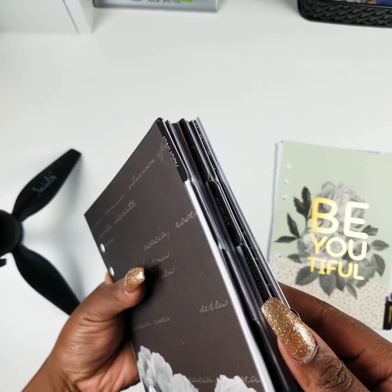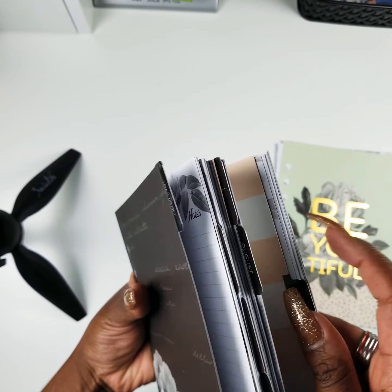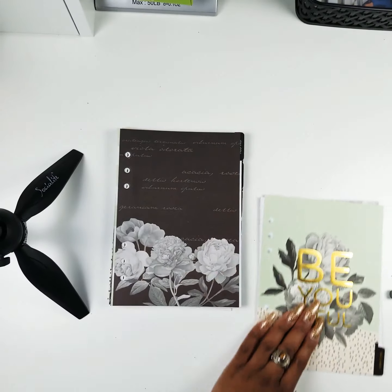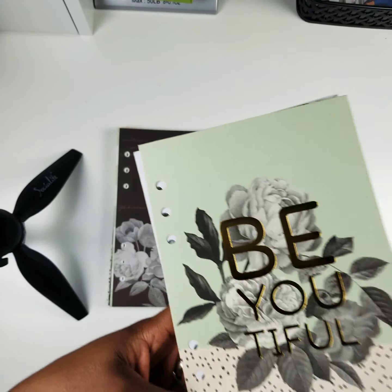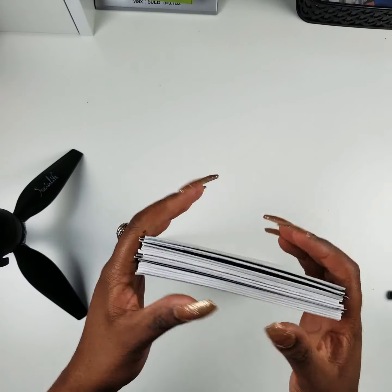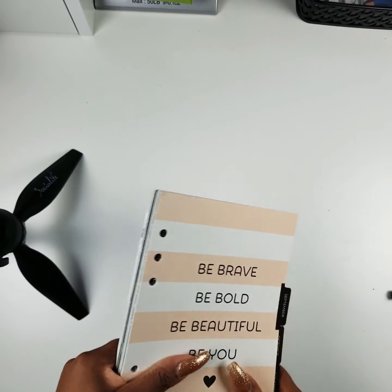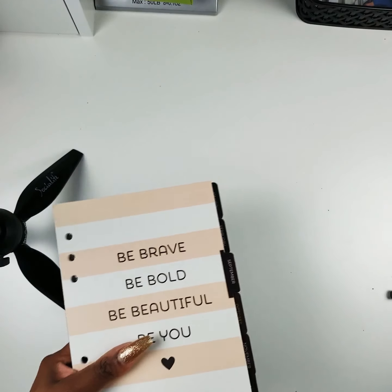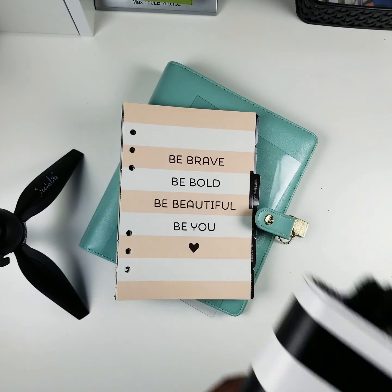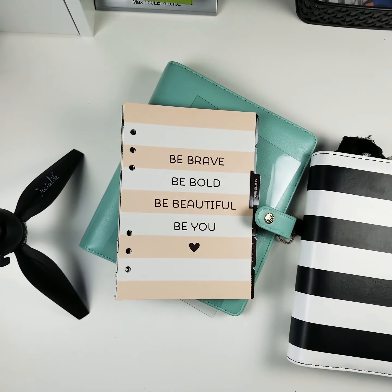I can go ahead and start at September — I'm not even going to bother with August, I'll just start at September. So yeah, I'm going to play with this for a little bit, decorate it up, and then I'll post a video showing both my Carpe Diem and my Agenda 52. See you guys soon!